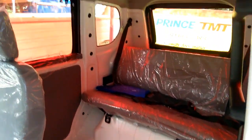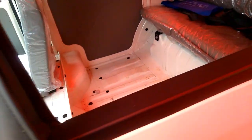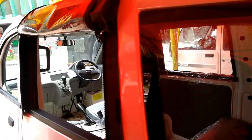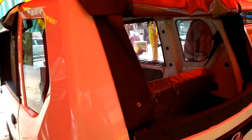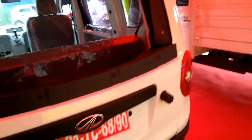The JITO minivan is powered by a 655cc direct injection diesel engine, rated at 16 bhp and 38 newton-meters of torque. Mahindra claims it delivers class-leading mileage of 26 kmpl. It comes with a warranty of two years.